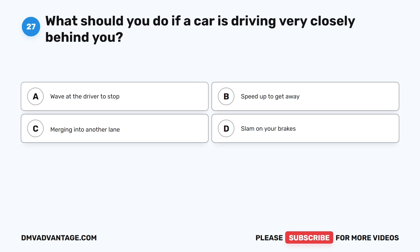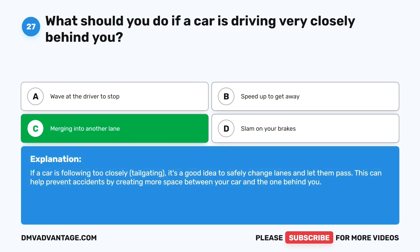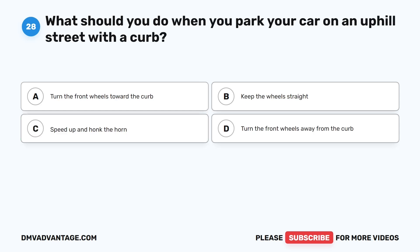Question 27: What should you do if a car is driving very closely behind you? A. Wave at the driver to stop. B. Speed up to get away. C. Merge into another lane. D. Slam on your brakes. The correct answer is C. If a car is following too closely, tailgating, it's a good idea to safely change lanes and let them pass. This can help prevent accidents by creating more space between your car and the one behind you.